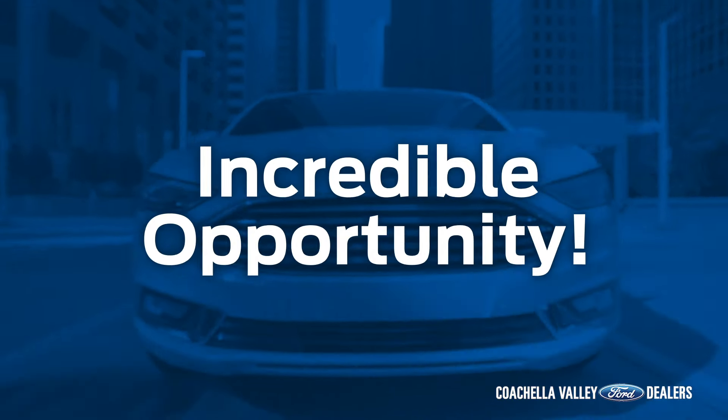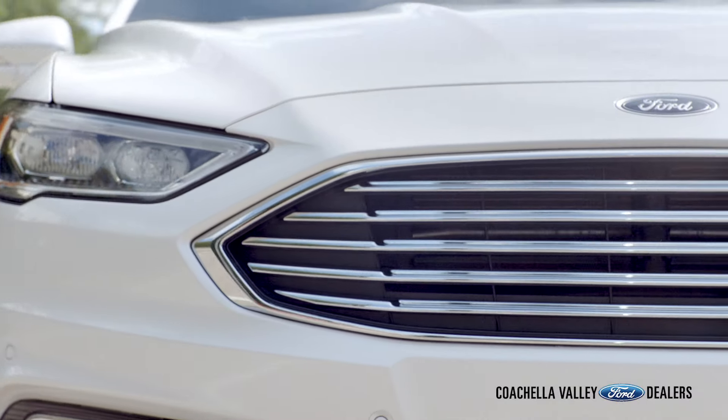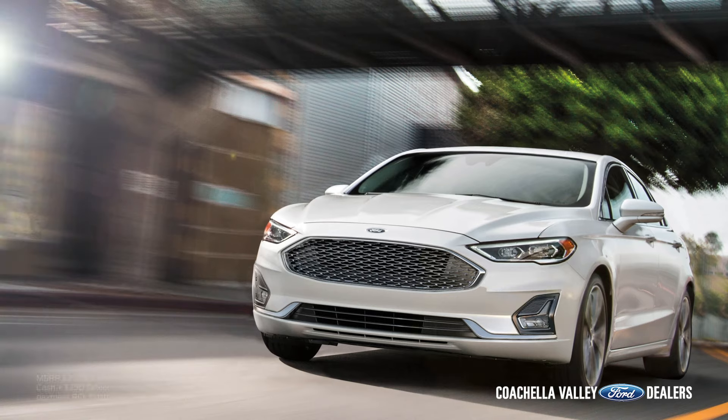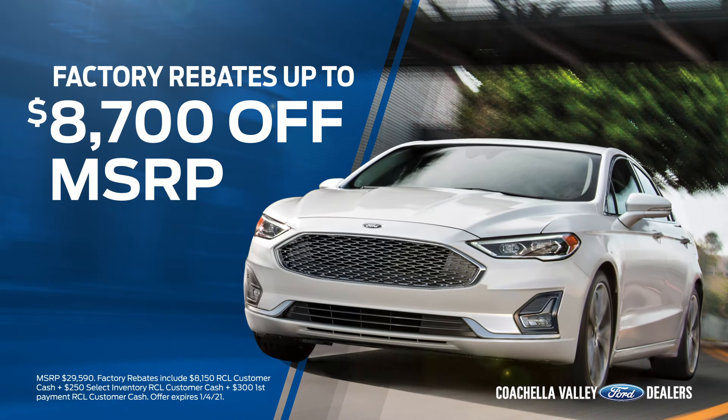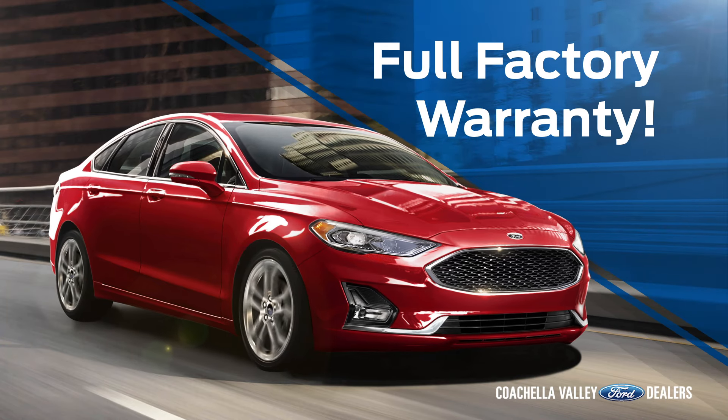This is an incredible opportunity to get a 2020 Ford Fusion Hybrid Service Loaner at a used car price, but with all of its new car factory incentives. Get rebates up to $8,700 or 0% financing for 84 months with full factory and extended warranty.